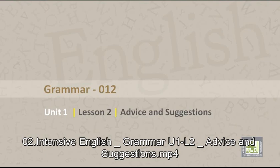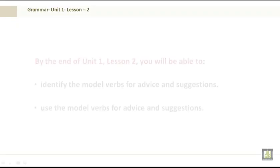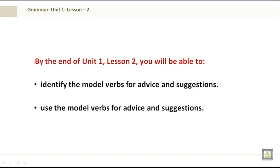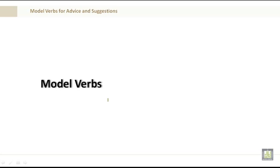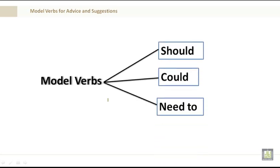Grammar 012, Unit 1, Lesson 2: Advice and Suggestions. By the end of Lesson 2 you'll be able to identify and use the modal verbs for advice and suggestions. Modal verbs: should, could, need to.